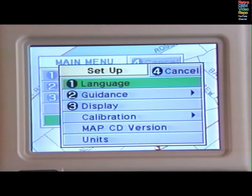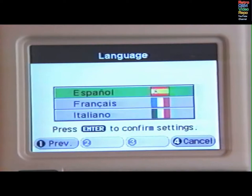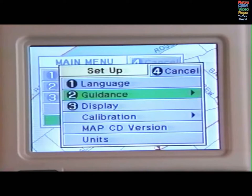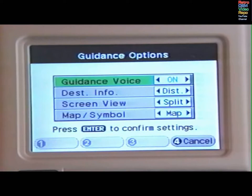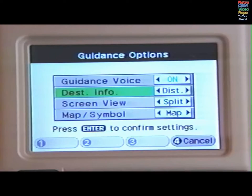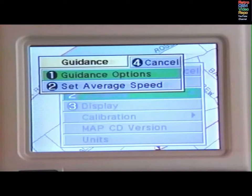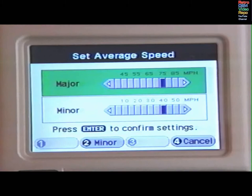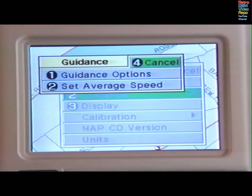Select Setup. You may choose the language in which information is displayed and audible instructions are given. Press F1 to highlight the next or previous language, or use the cursor to scroll through the list of available languages. When the one you want is highlighted, press Enter to confirm your selection and return to the Setup menu. Select Guidance. Press F1. Use the cursor to toggle the audible instruction feature on or off. Use the cursor to display either the time or the distance to your destination. Press Enter to confirm your choice and return to the guidance menu. The screen shows the average speeds on major and minor roads used to calculate the time to your destination. Use F1 and F2 to select the item you want to change. Use the cursor to change the speed, then press Enter to confirm your choice and return to the Setup menu.